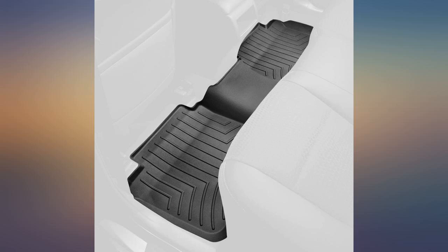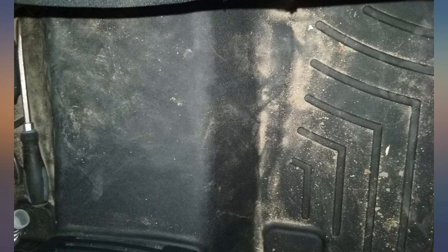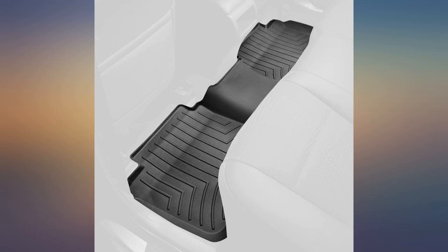WeatherTech mats are probably the best available right now. I've had the front mats for quite a while and decided to replace the stock rear mats a few months ago. The price seems steep at first, but they are well made and I feel they were worth it.